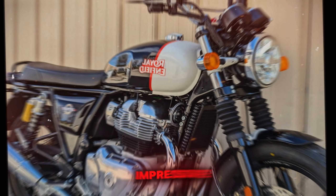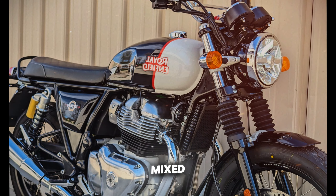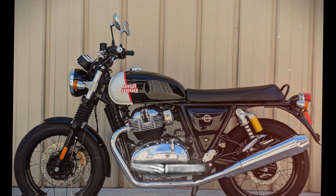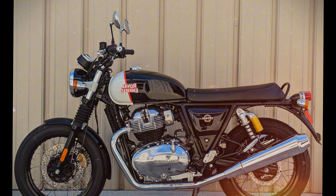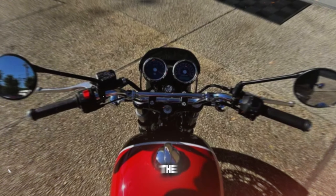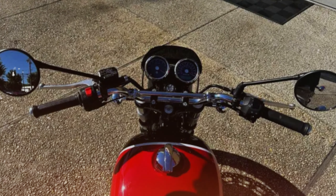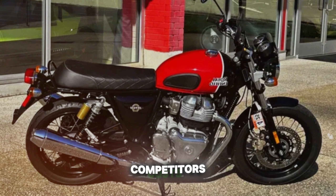Fuel efficiency is impressive, with riders reporting around 60 mpg in mixed use. Comfort is generally good, with an upright riding position and well-padded seat suitable for solo and two-up riding. Priced at $6,495, the Interceptor 650 offers exceptional value, providing a genuine retro experience at a fraction of competitors' costs.